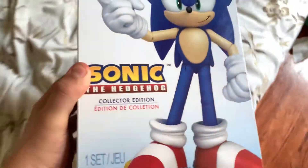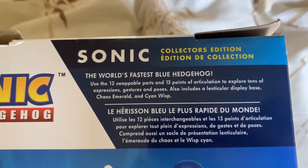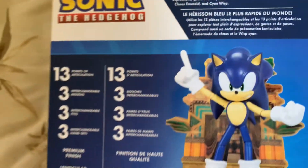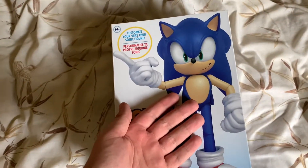Now, if you don't remember, they released a classic version. Now there's a modern version with that and a wisp. Kind of the same packaging as the old one — the World's Fastest Blue Hedgehog, Articulation Exploitation, Display Base, Chaos Emerald, and Cyan Wisp. So yeah, it's basically the same bio as the classic Collector figure. So let's get into it — let's begin.